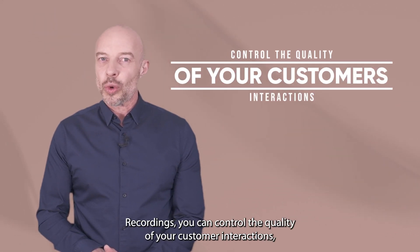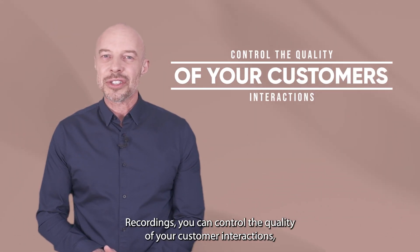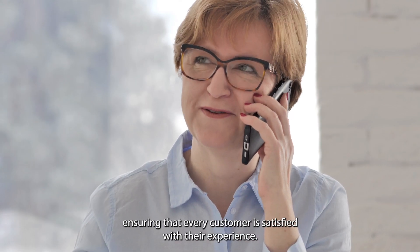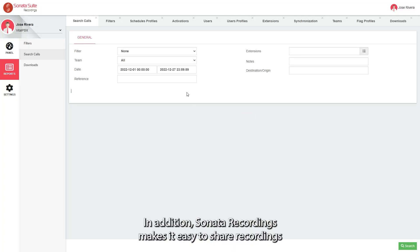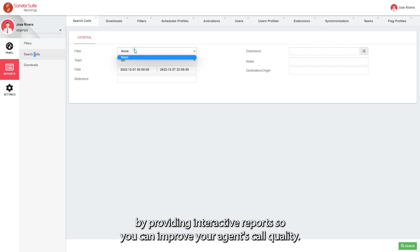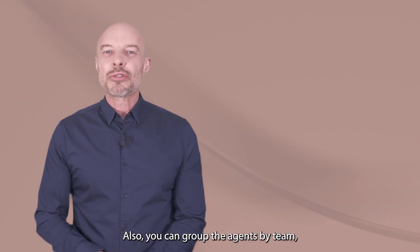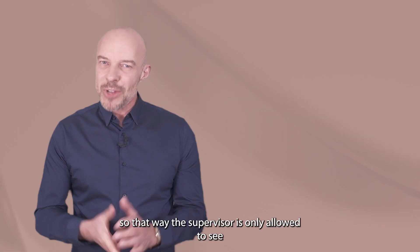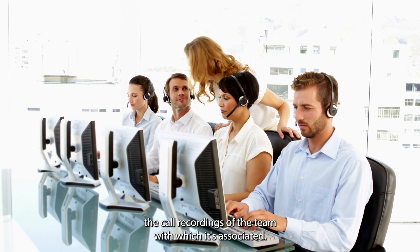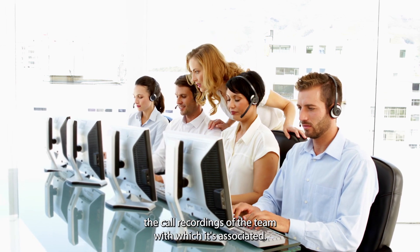With Sonata Recordings, you can control the quality of your customer interactions, ensuring that every customer is satisfied with their experience. Sonata Recordings makes it easy to share recordings with others by providing interactive reports so you can improve your agent's call quality. Also, you can group the agents by team, so that way the supervisor is only allowed to see the call recordings of the team with which it's associated.